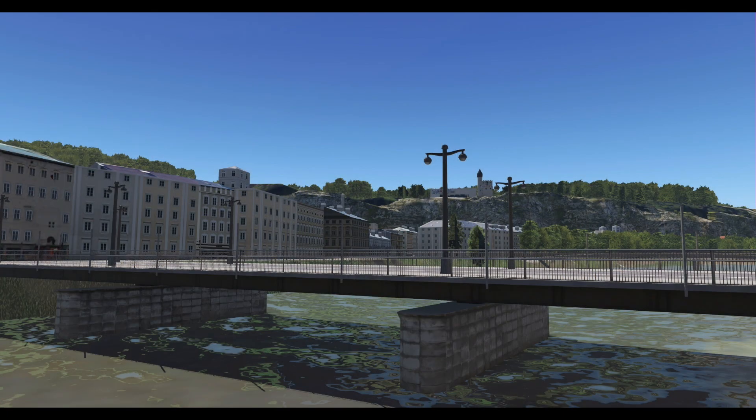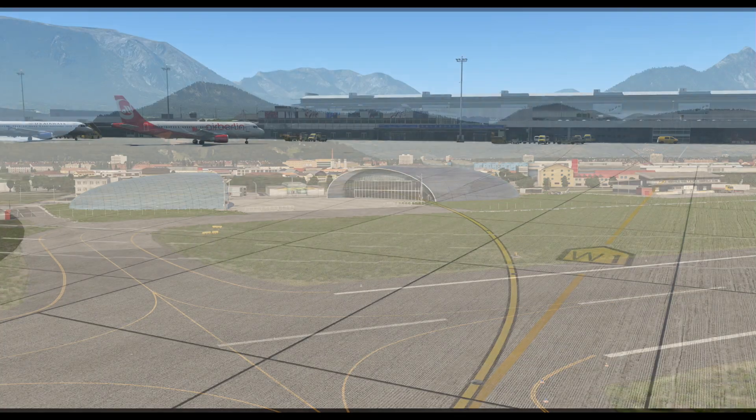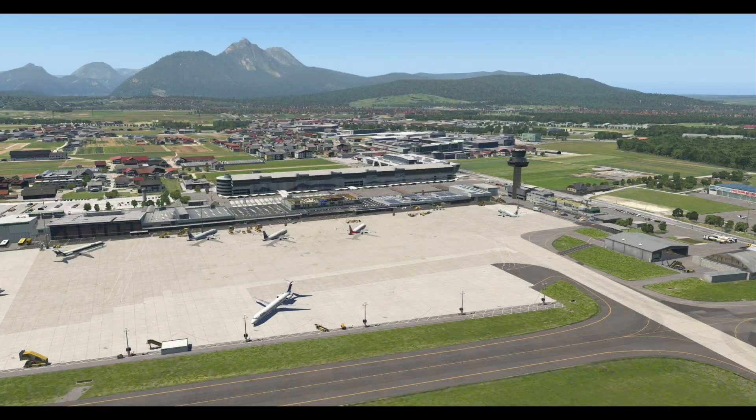Owners of the original airport can upgrade to the new one for €7.50. Alternatively, new customers can pick up Digital Design's Salzburg for X-Plane from SimMarket for €17.50. That's it for this week's news show. As always, thank you so much for taking the time to watch this. My name is Frugal, and I will see you all very soon.